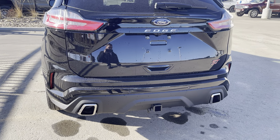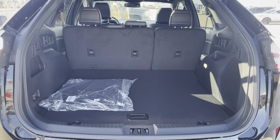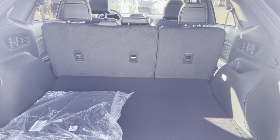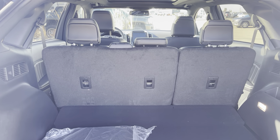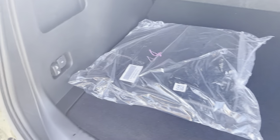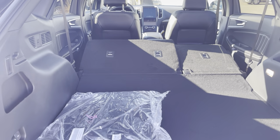It does have the power liftgate — when I hit the key, that comes up for us. You have all kinds of cargo space back here — I just love the room for luggage or anything else. This does have the upgraded 12-speaker Bang & Olufsen system, which comes with a subwoofer built right in. If we want to put our seats down, we can just press these buttons right here, giving us full access to all that cargo room.